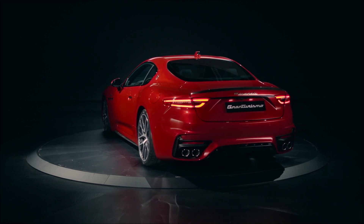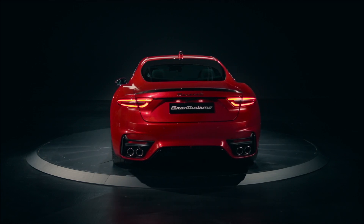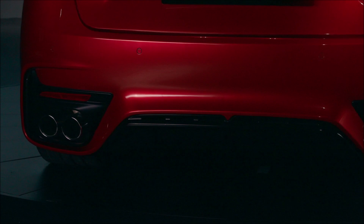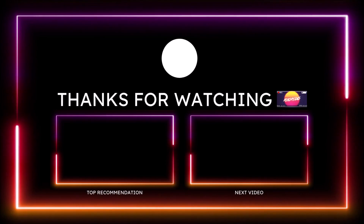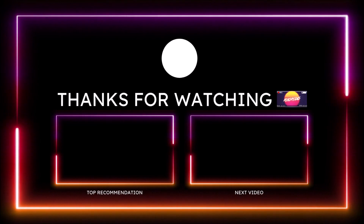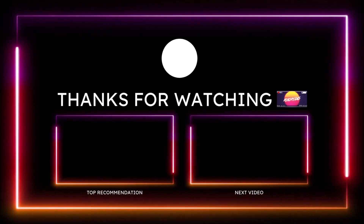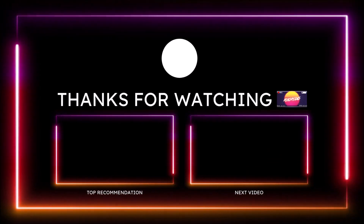If you want to further support the channel, check the links in the description below — there's a one-time donation link via PayPal, Cash App, Venmo, and Patreon. You can also check out the Ron's Rides merch: long sleeve shirts, stickers, tank tops, hoodies — everything Ron's Rides is there. I'm also on TikTok, Facebook, Instagram, Snapchat, and Twitter posting Ferrari, Maserati, Alfa Romeo, and Fiat content. Make sure you subscribe and click the notification bell so you don't miss a video. Be blessed, have a great day, and we'll talk in the next Ron's Rides video.